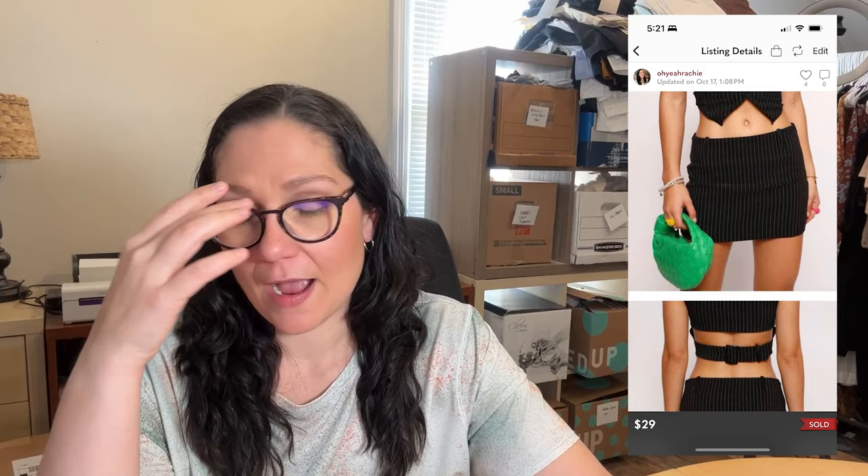Then there was a low-rise pinstripe skirt — we were all kind of laughing at it when I opened the box. But this was actually one of the first things to sell, maybe the second or third item. It sold very quickly on Poshmark and I got $29 for it. I still don't know what Tiger Mist is or where it's sold, but I will take a quick $29 sale — I still made about $14 to $15 profit on it. I have such a hard time selling skirts, so I was very surprised this sold so quickly.